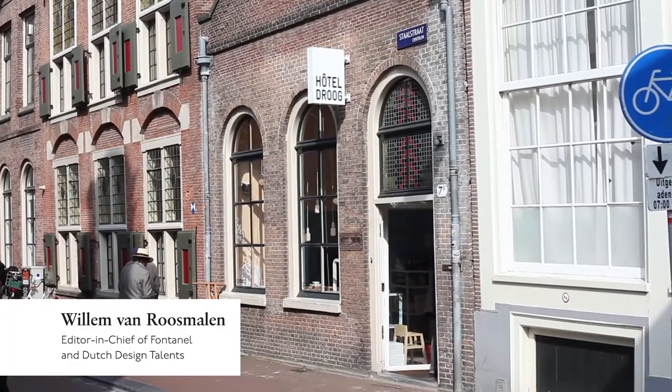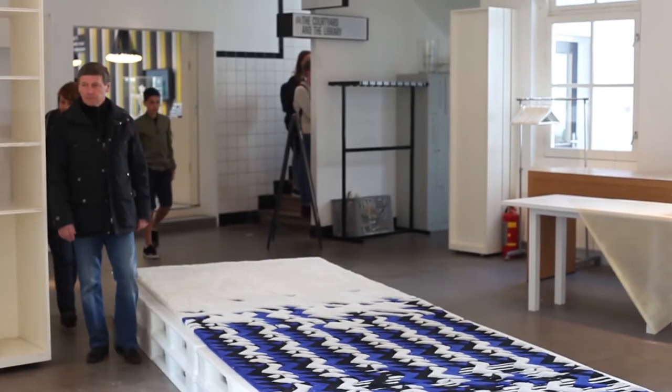My name is Ingeborg de Rode. I'm Curator for Industrial Design at the Stedelijk Museum in Amsterdam. My name is Willem van Roosmalen. I'm a chief editor and owner of Fontanel, which is the Dutch creative platform.